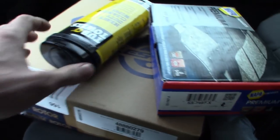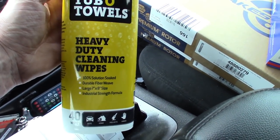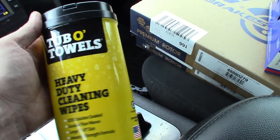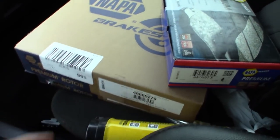Just leaving Napa now. Got the brakes — premium stuff. I also picked up these heavy duty cleaning wipes for my tools. Figured I'd give these a try — six or seven bucks, there's 40 of them in there. Hey, why not, right? Let's get these over to the shop. I'm only right down the street.